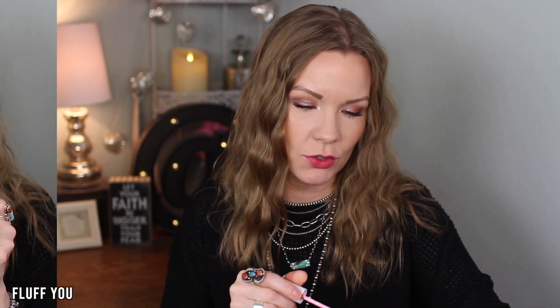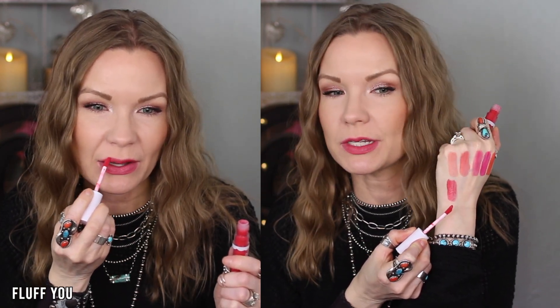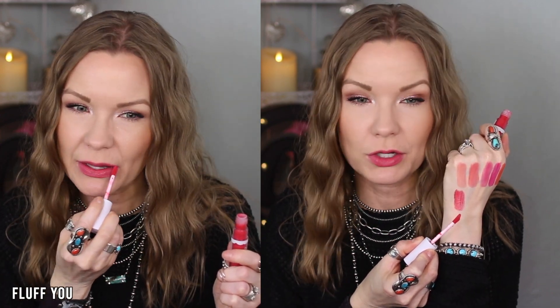This is one of my very favorite shades — this is Fluff You. I would say it's a kind of raspberry red shade, and it's so pretty. You can apply this lightly for almost a little tint on your lips, then build it up for more color. It's always going to keep that mousse-y, not super opaque look, but I really really like that. Beautiful raspberry red — I love this color.